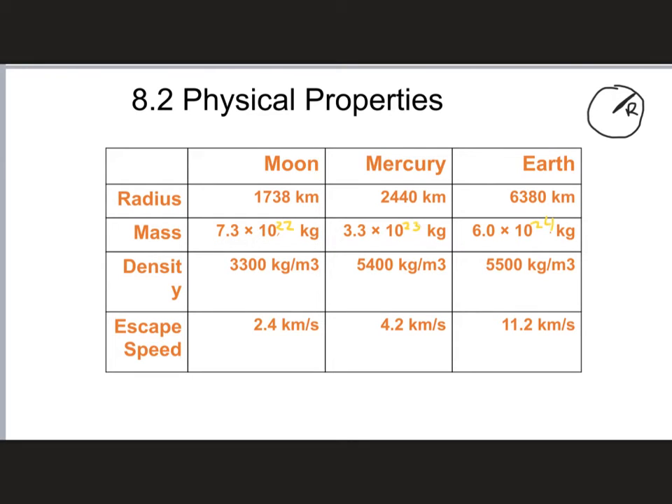What's really interesting is the density. The density of Mercury is 5,400 kg/m³ and the density of the Earth is 5,500 kg/m³, but the density of the Moon is much lower at only 3,300 kg/m³. That is going to be very important later on when we talk about the origin of the Moon — the fact that the Moon's density is so low compared to Mercury, the Earth, and indeed some of the other planets as well.